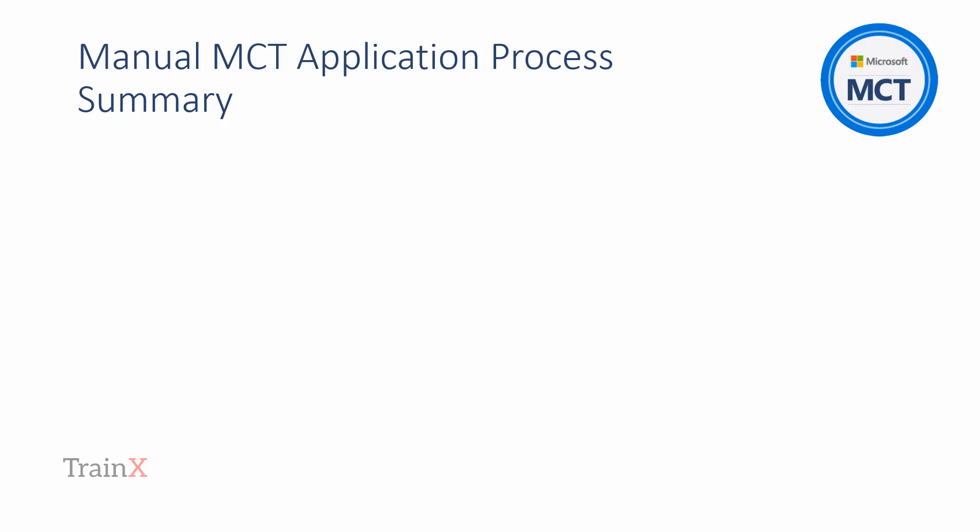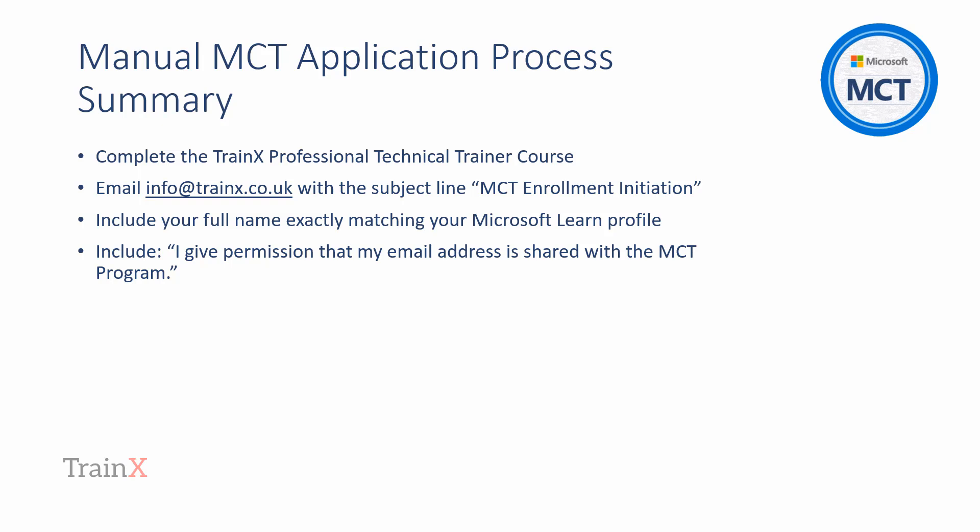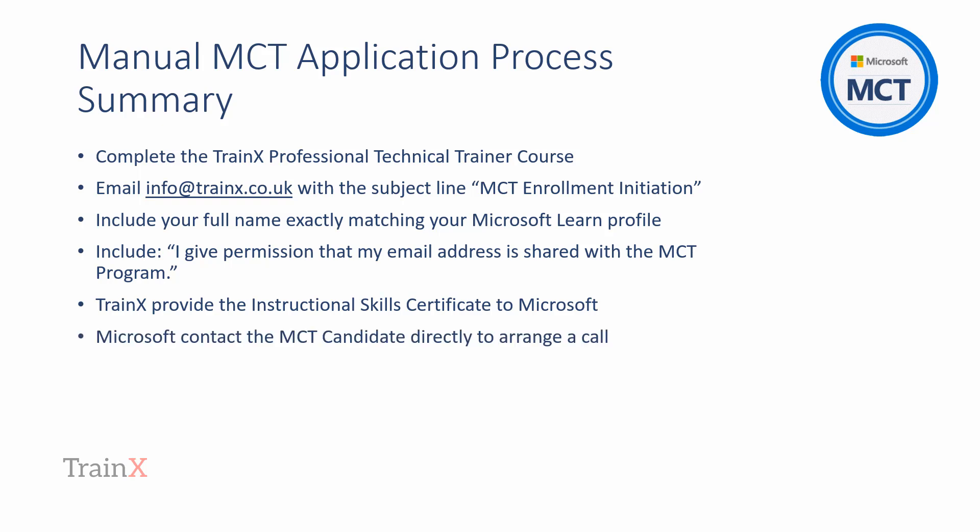Here is a step-by-step summary of the manual MCT application process. The candidate completes the Instructional Skills Certification course with Trainex. The candidate, using the wording shown, instructs Trainex to contact Microsoft on their behalf to inform Microsoft of the candidate's successful completion of the Instructional Skills Certificate course. Microsoft then work directly with the candidate to complete the MCT enrollment process.